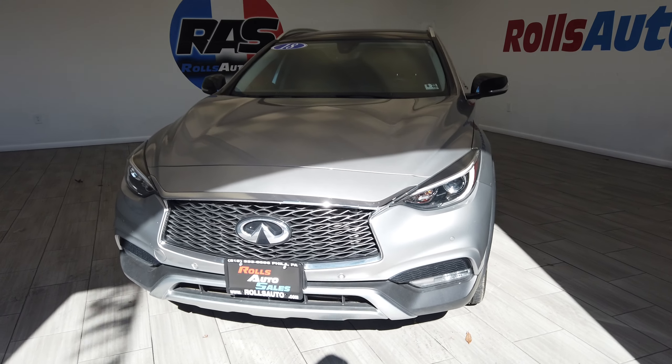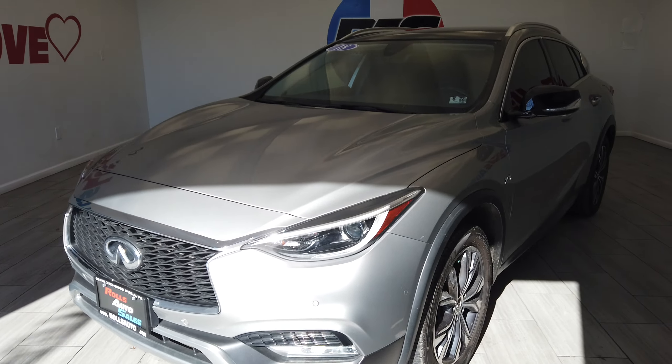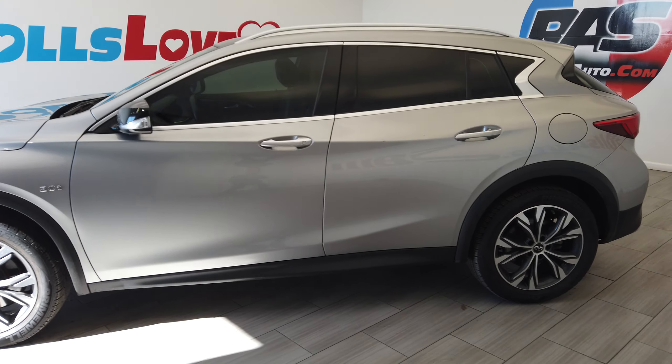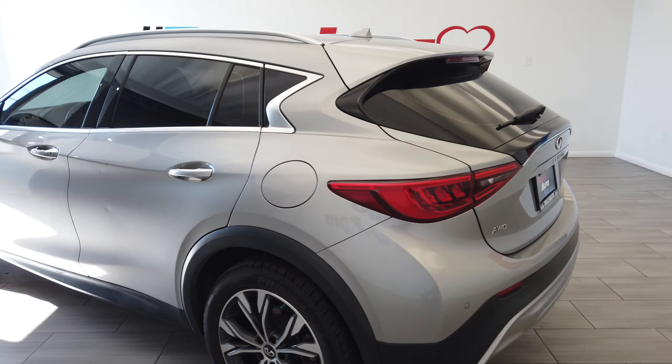Hey, this is Nick from Rolls Auto and this is our 2018 Infiniti QX30. A very nice silver on black leather interior with these very nice two-tone rims from Infiniti.